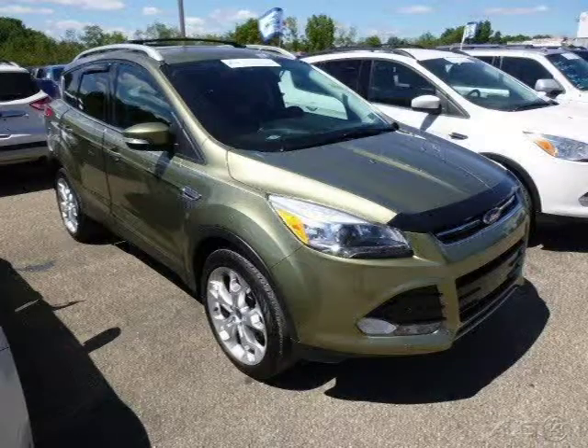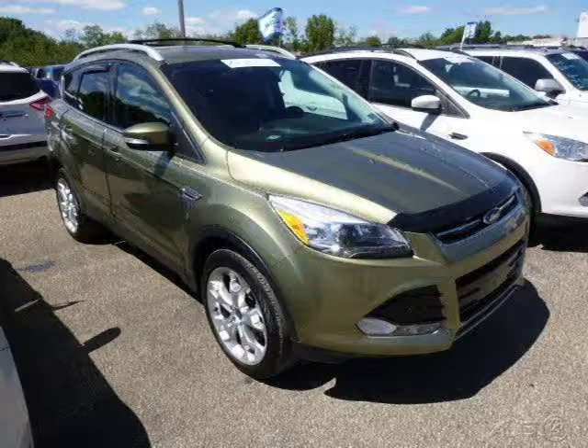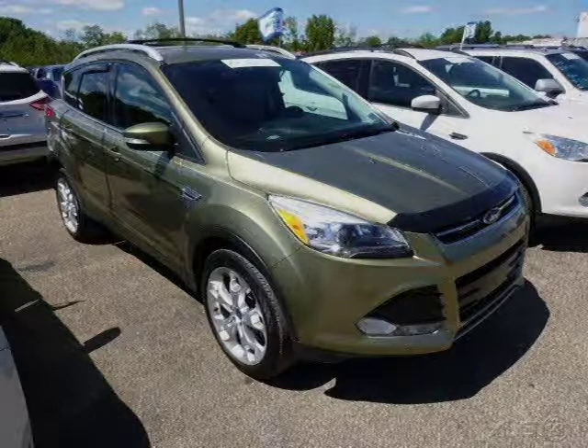For more information on this great Ford Escape, please click the link below. Thank you.